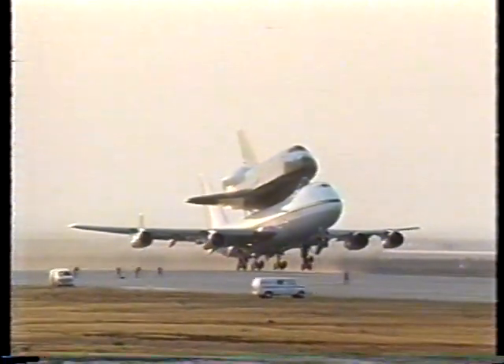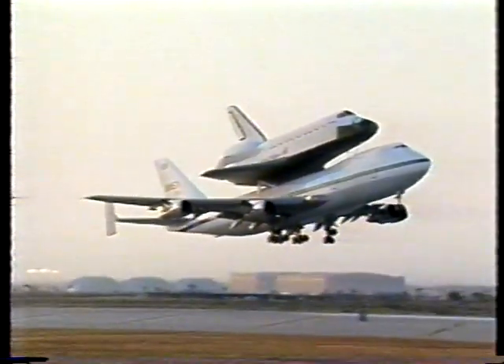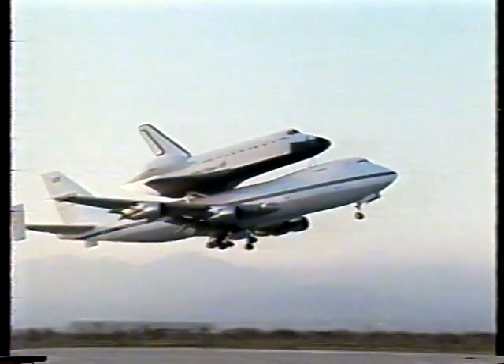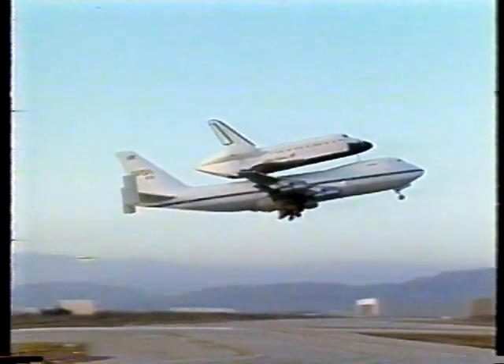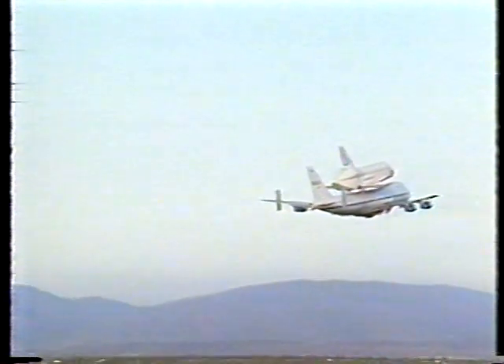NASA shuttle carrier aircraft carrying Endeavour for the first time to the Kennedy Space Center now lifting off from Edwards out in California, on the first leg of its journey to the Kennedy Space Center in preparation for its first flight in April of 1992.